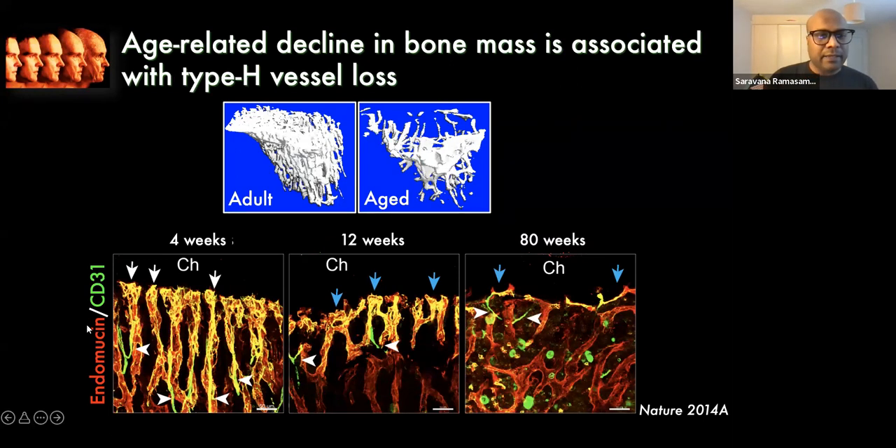We looked at type H vessel expression patterns throughout the life of mice at four weeks, twelve weeks, and eighty weeks. Type H vessels are reducing in adults, and in aged animals we failed to see any of these columnarly arranged vessel structures just below the growth plate. This summarizes that with age, bone mass reduces and there is a tremendous reduction of type H vessels.